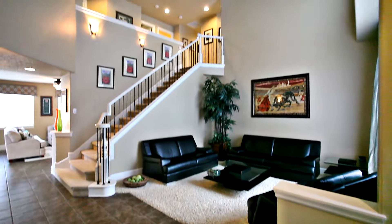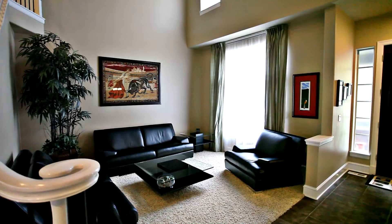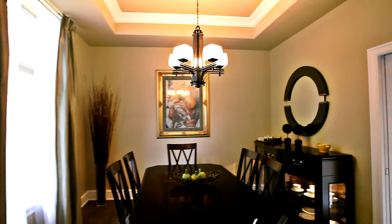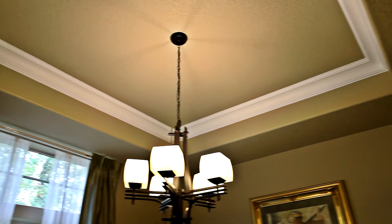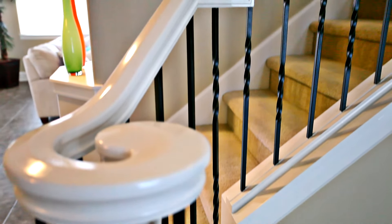Heading inside, you'll discover a soaring entry and a grand formal living room. An elegant formal dining room is perfect for entertaining. This spacious home features extensive custom finishes and designer detailing throughout.